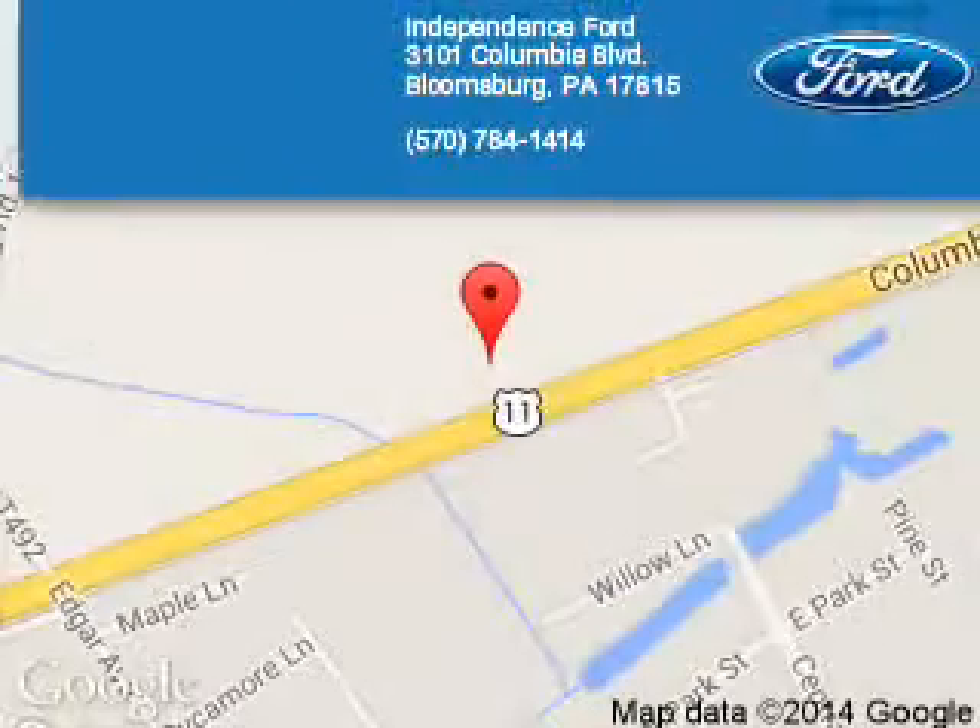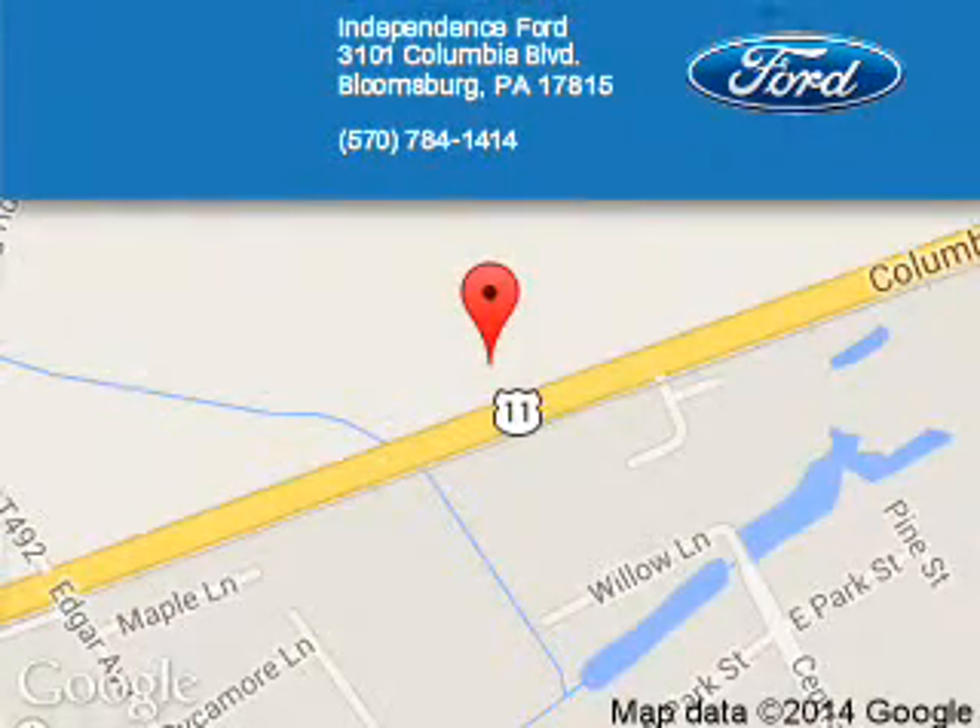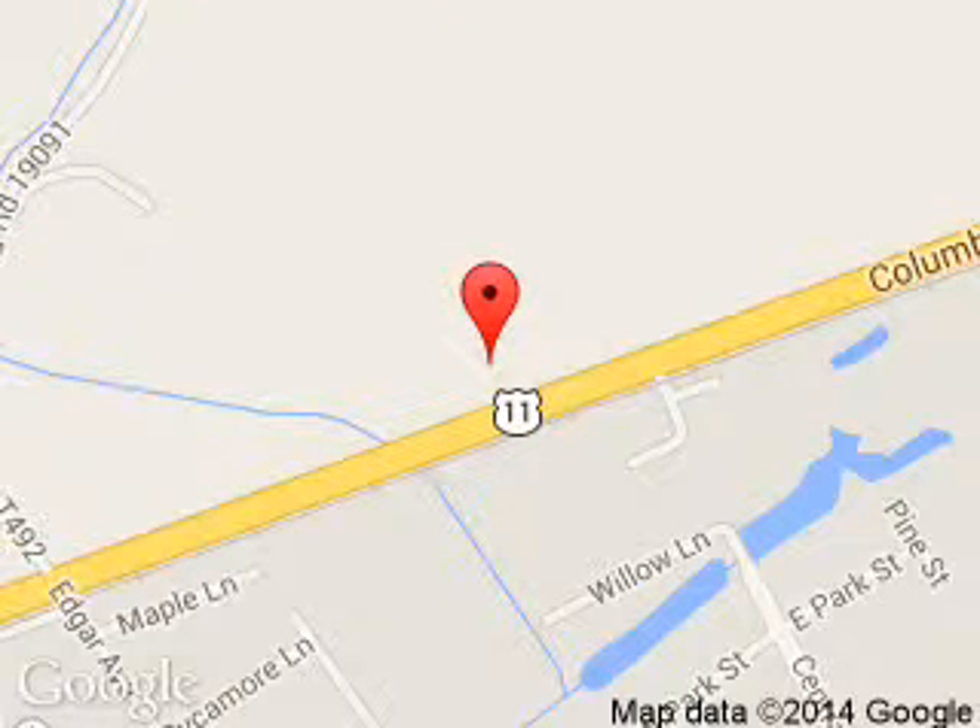Independence Ford is dedicated to doing everything possible to ensure that the experience you have selecting your next vehicle is a pleasant one. We are located at 3101 Columbia Boulevard, Bloomsburg, Pennsylvania, 17815.